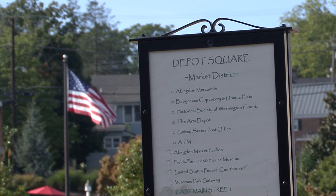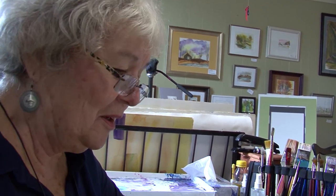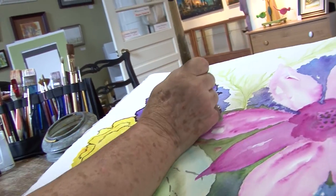Located in historic Abingdon, Virginia, the Arts Depot is a non-profit, community-based art gallery whose mission is to promote and support regional artists through working artist studios and gallery exhibits, and to provide educational opportunities for the community.